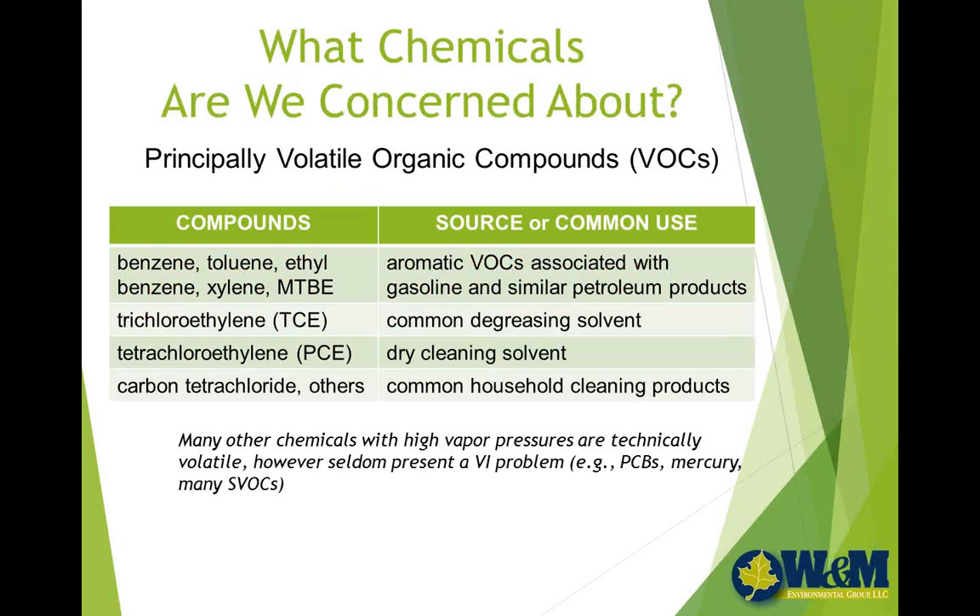What are the principal chemicals that we're concerned about? The main ones we routinely encounter in environmental investigations come from a few families of compounds — the principal ones being benzene, toluene, ethyl benzene, and xylene, as well as the octane booster MTBE. These are all aromatic VOCs associated with gasoline or similar petroleum products. They are universally located because everyone uses gasoline on a day-to-day basis, and they're quite commonly encountered in soil, air, and water.